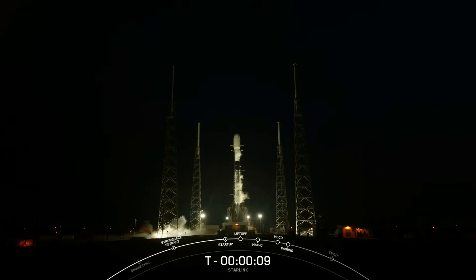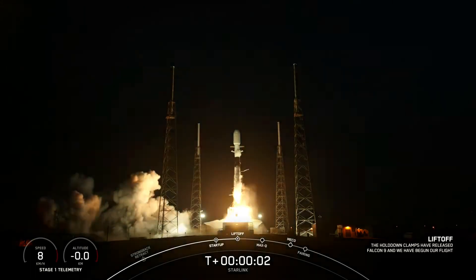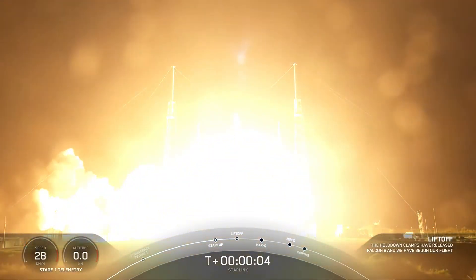2 minus 10, 9, 8, 7, 6, 5, 4, 3, 2, 1, engine full power, and liftoff to Starlink. Go Falcon, go Starlink.